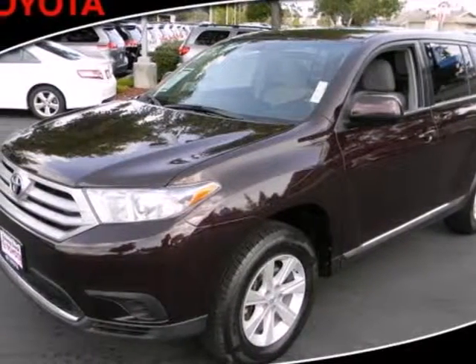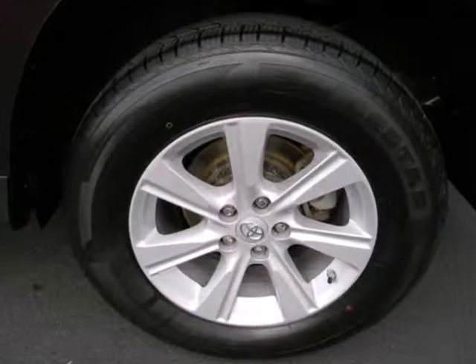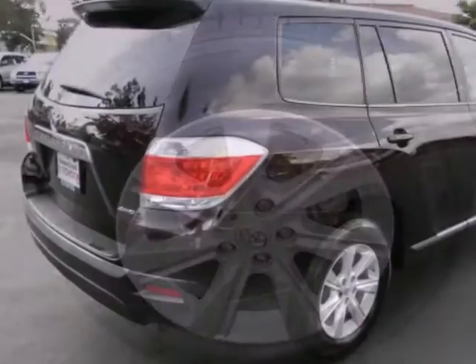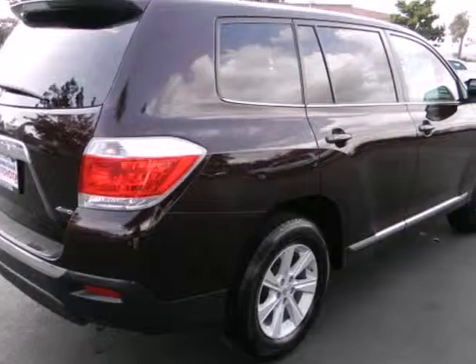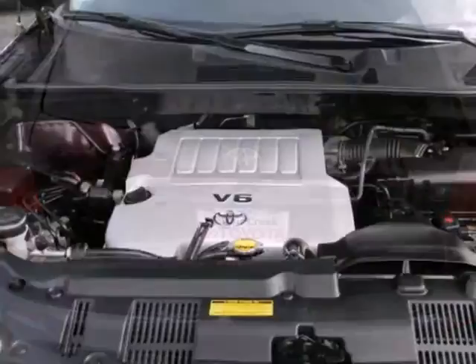Here's a 2011 Toyota Highlander. This roomy crossover offers standard amenities including a tilt and telescopic steering wheel, one touch power windows, power mirrors, four wheel anti-lock brakes, stability and traction control, and reclining rear seats.